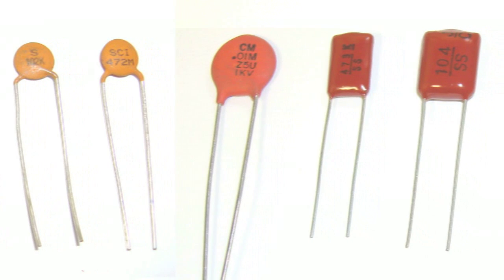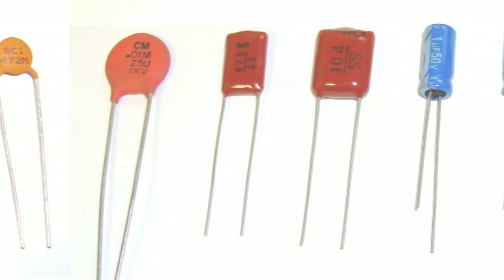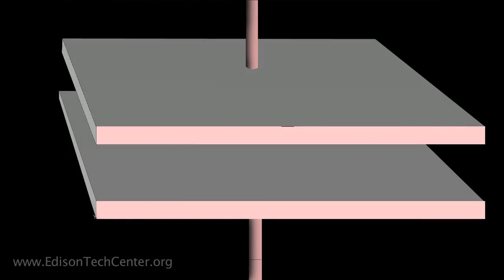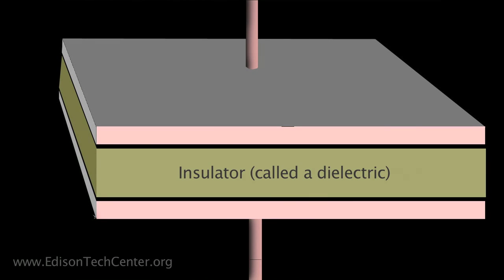Capacitors are devices that provide electrical energy storage of two types. One where there's two conducting surfaces with an insulator between, so that one side, when you apply a voltage to it, it can't get through the insulator.